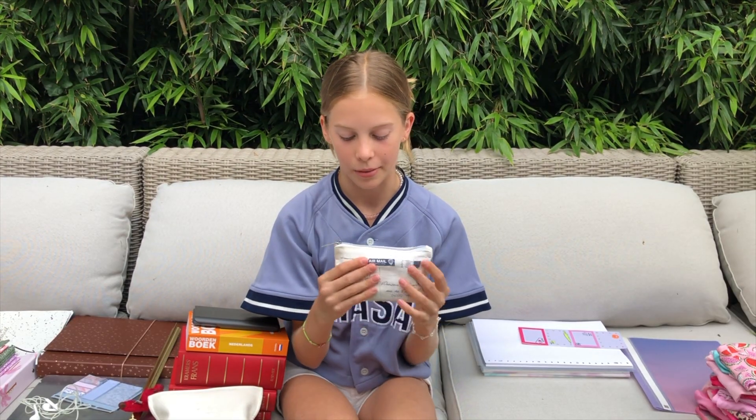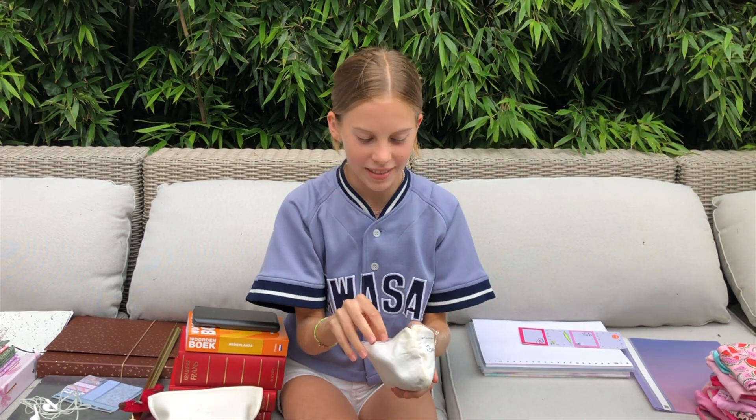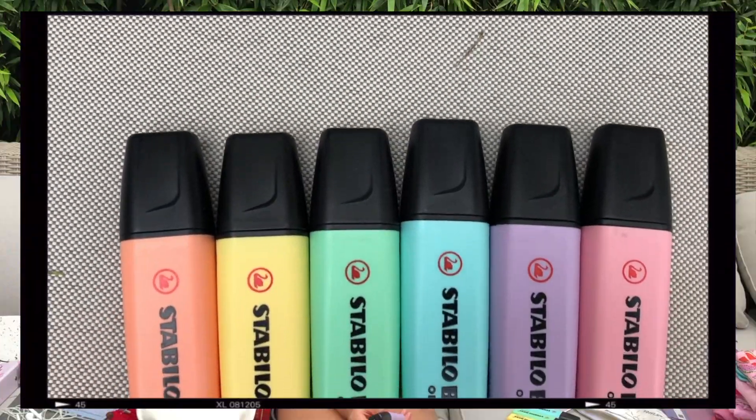Next I have something really aesthetic, satisfying, and almost ASMR — these are basically some Stabilo markers. I just bought the yellow one yesterday and now I have the complete collection. I'm in love with these colors.